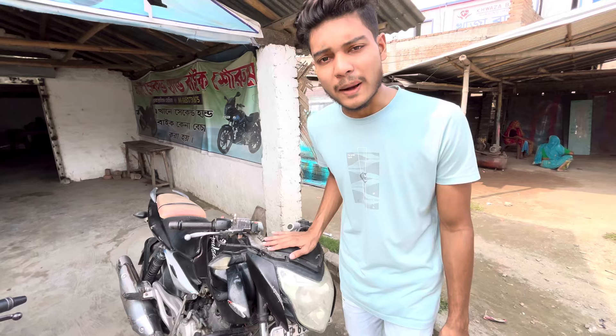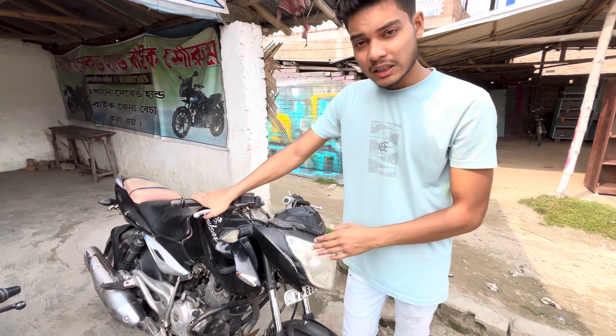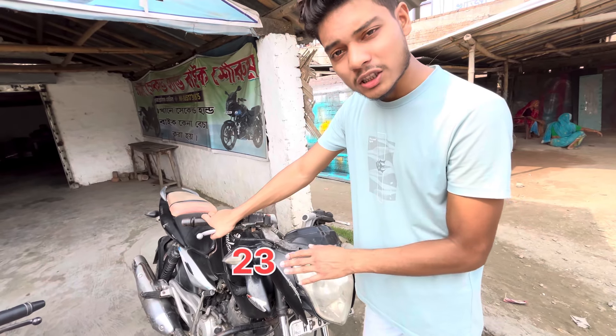This shop has the most comfortable bike. This bike's name is Mini Pulser. This bike's price is 25,000, but you got to see the price of 23,000.